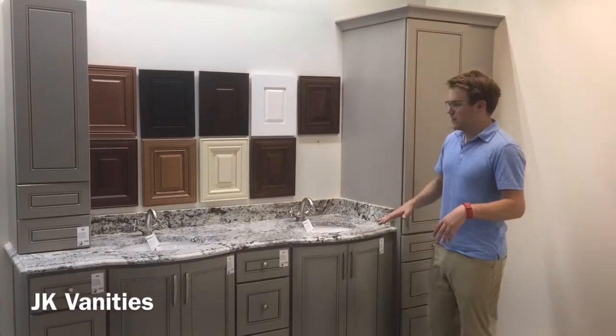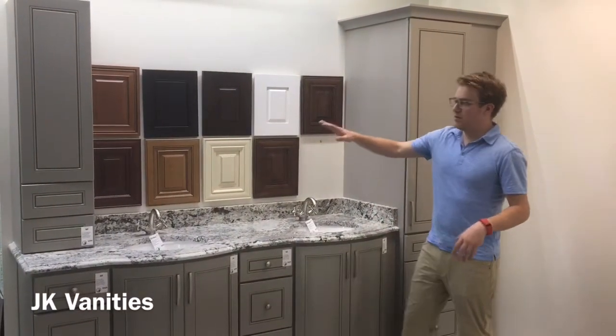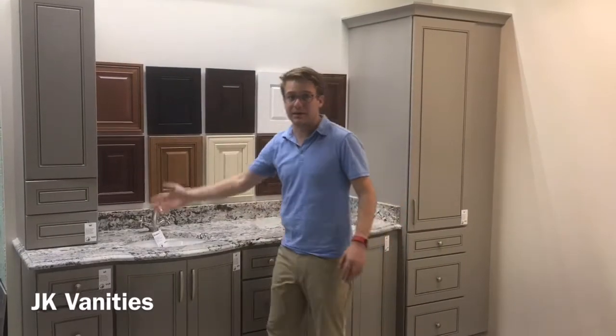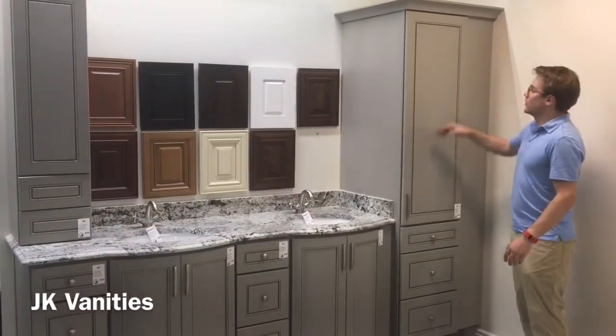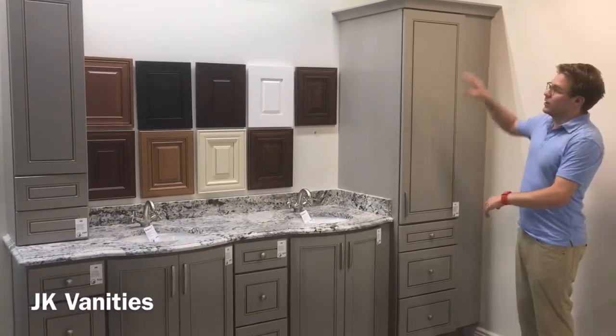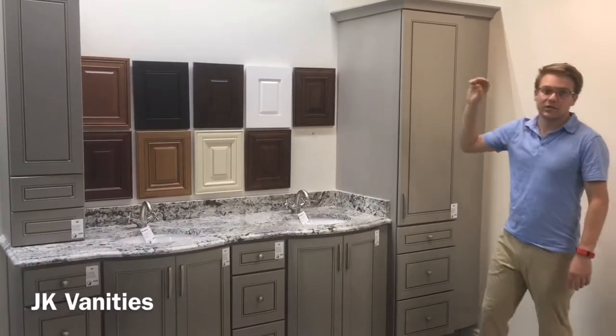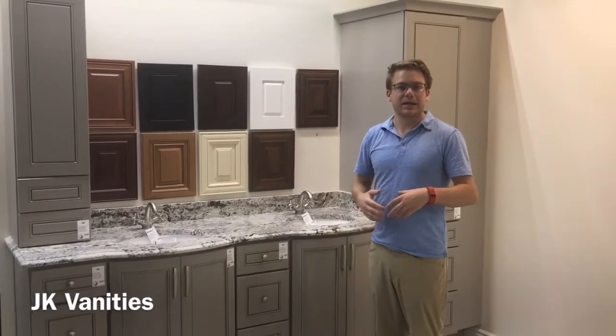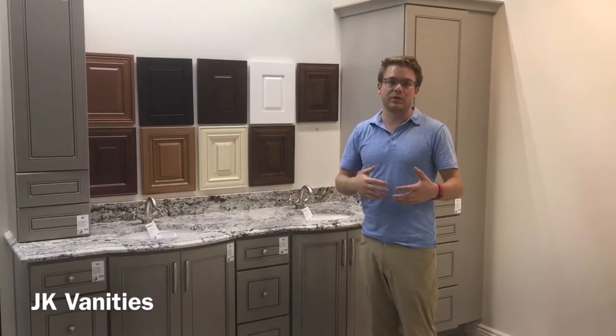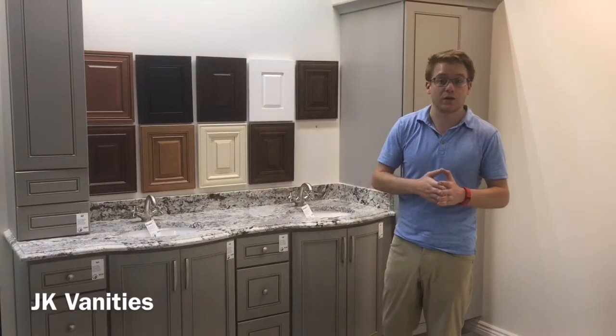With the JK vanities there's more options for above countertop storage like this cabinet here. There's linen cabinet options with drawers. You're going to see toe kick, cove molding, wall scribe — more of a built-in cabinet style, not a furniture style like you see with the monikers and the conifer vanities.